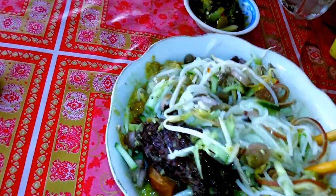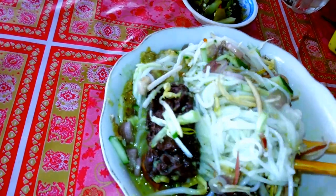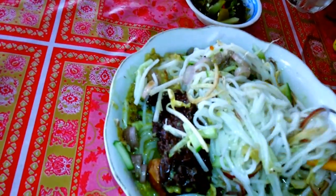Today I ate this. Sunday breakfast — I ate these yummy noodles.